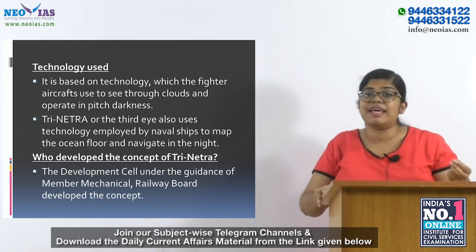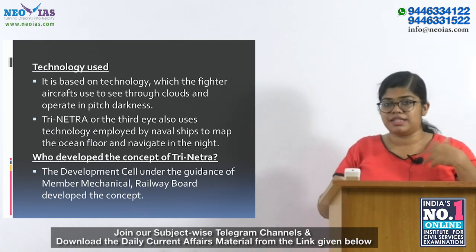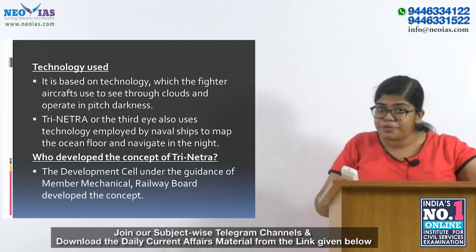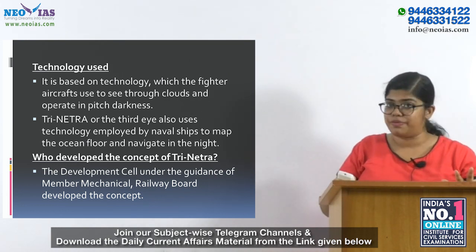The concept was developed by the development cell working under the Railway Board. They adopted it from the air force and navy to deploy in Indian railways.